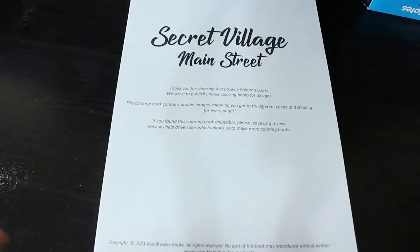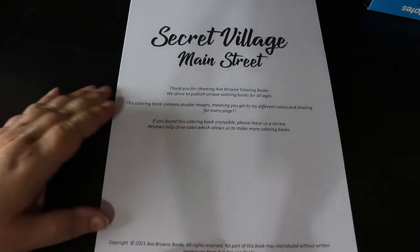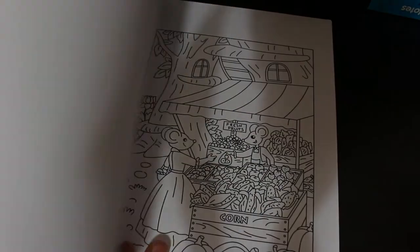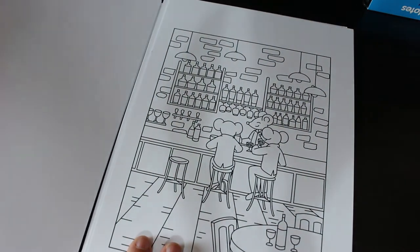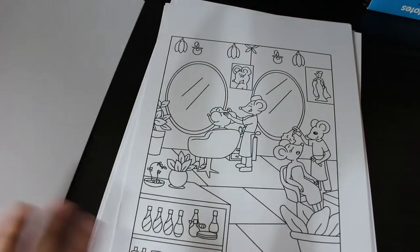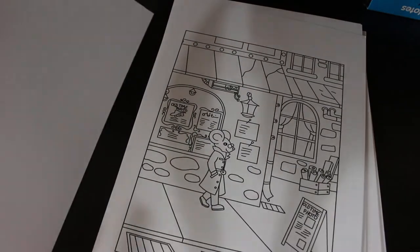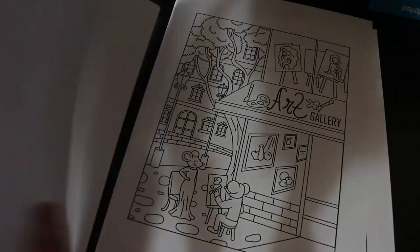Here's yet another Ava Brown PDF — Secret Village. This one didn't have a cover; sometimes you get covers and other times you don't. I think it's adorable — little mice in the secret village, two mice at the bar having a drink, in the barber shop, the bakery, the art gallery. It's so adorable and it's going to be a cute one to colour.